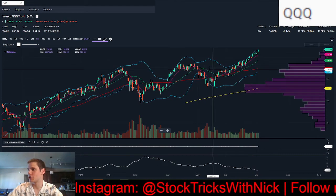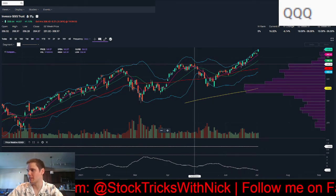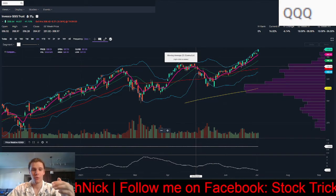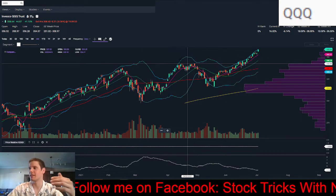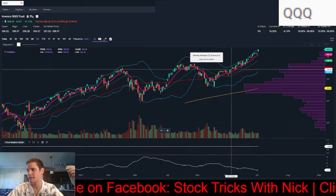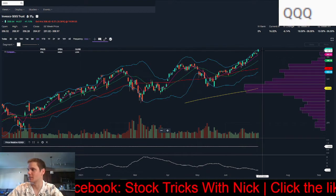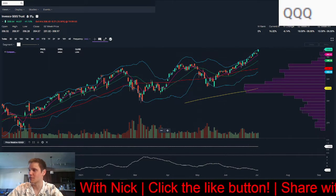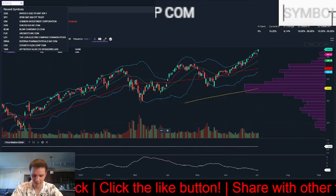NASDAQ, which was in trouble between April and May where we saw all the reopening plays get the money — now that has shifted. Tech is back in control with a really strong move and a nice uptrend. It's staying above that 8-day exponential moving average, which is a clean uptrend.